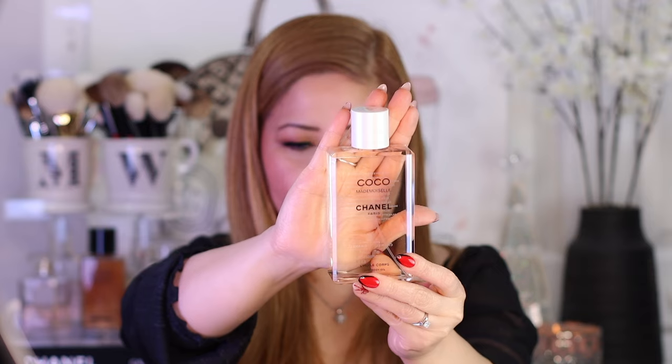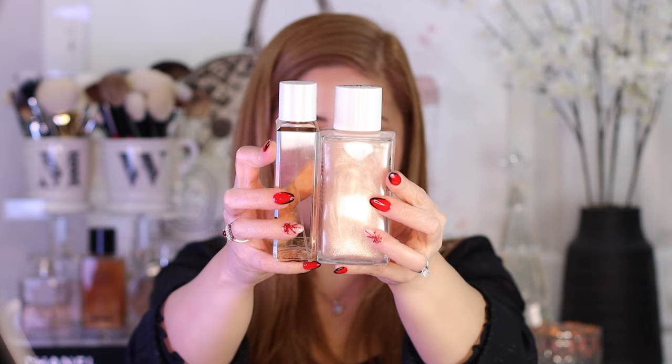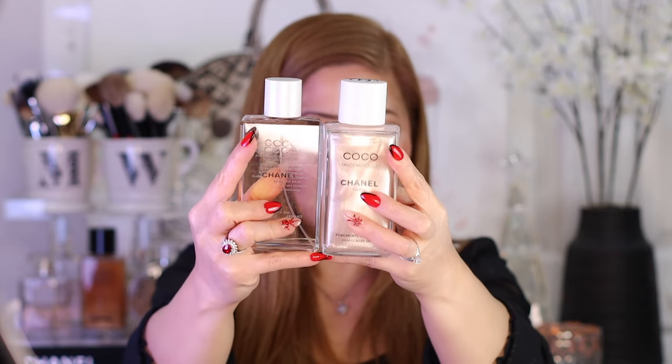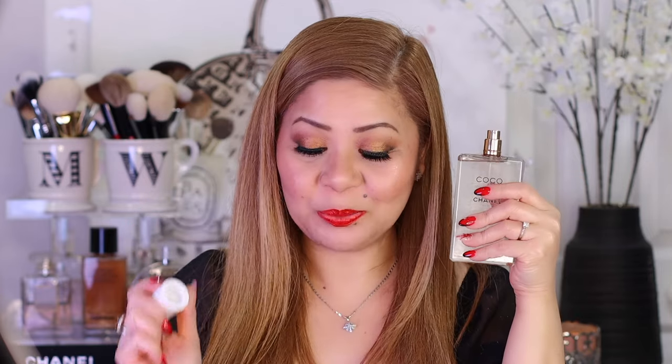This body oil is 200ml, the body gel is 250ml. The body oil is $80 — $20 less than this one which is $100. But the holiday body gel comes in a spray form — see how convenient it is, it's like a perfume. If you like the scent of Coco Mademoiselle and want it in a body oil, this is it. That's it for my Chanel Holiday 2022 collection. Now let's go to the Valentino lipsticks.